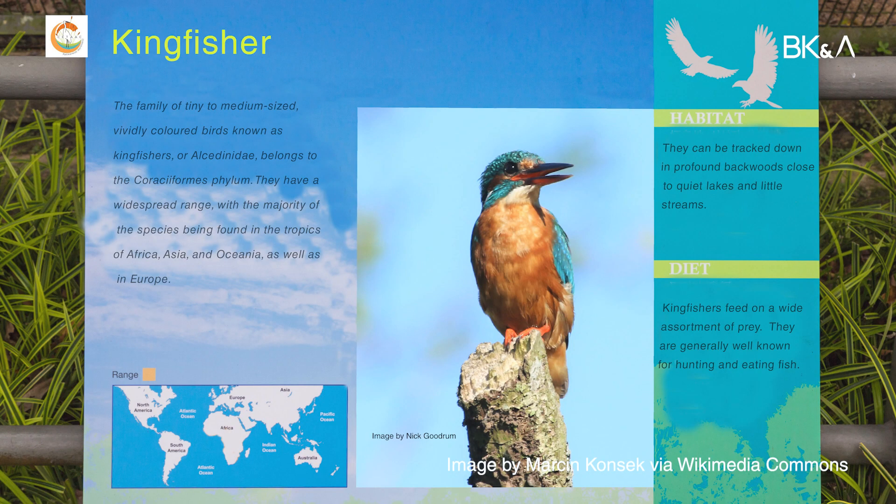We should turn it into an outdoor museum — I am not saying huge museum construction or building, none of those things. We should put notice boards, bulletin boards, or explanatory boards all over the trail so that people can identify the birds.